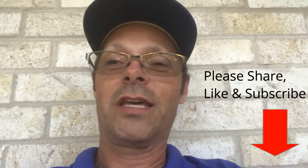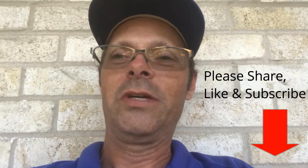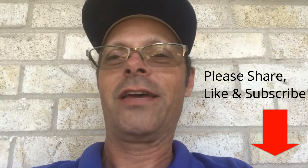Thanks. Hopefully that's helpful. Appreciate any comments that you want to leave — I enjoy reading those and try to respond to them. But that's it for now. Thanks guys, see you next time.